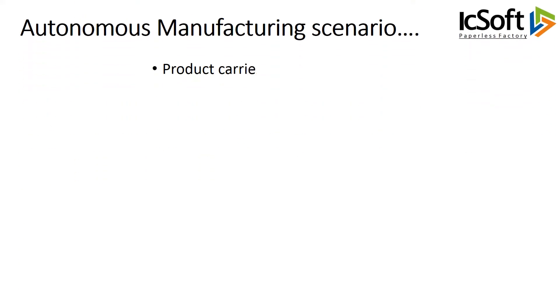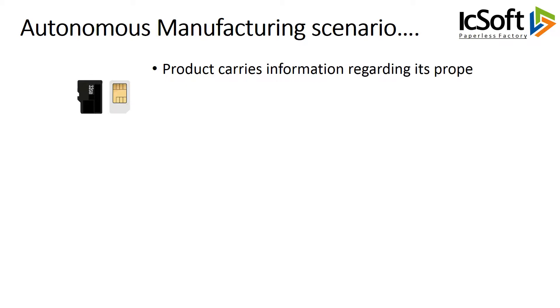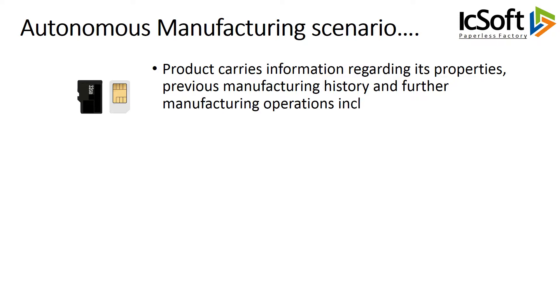The product carries information regarding its properties, previous manufacturing history, and further manufacturing operations — including drawings and other information — wherever it goes.